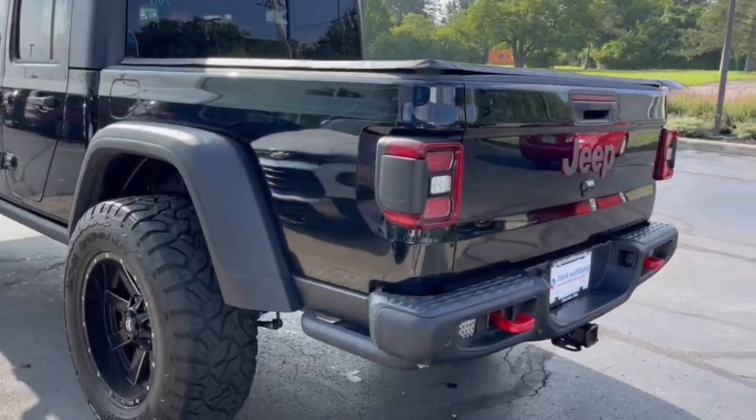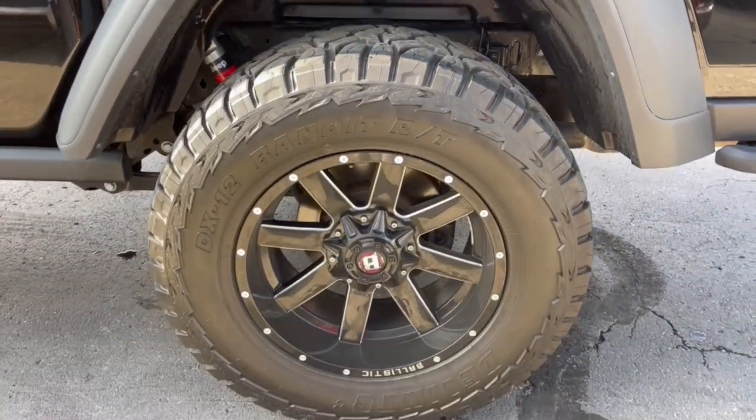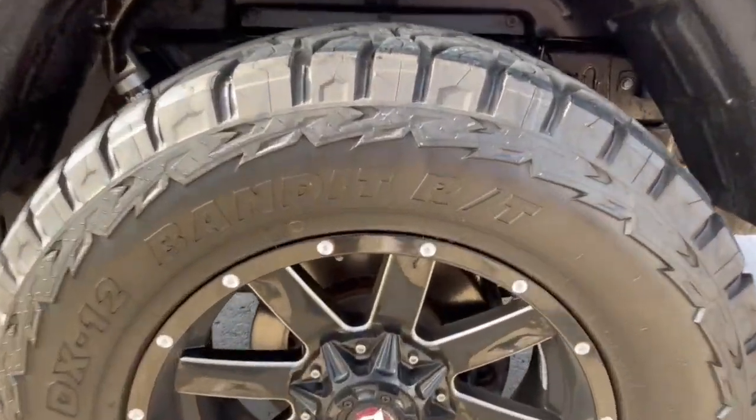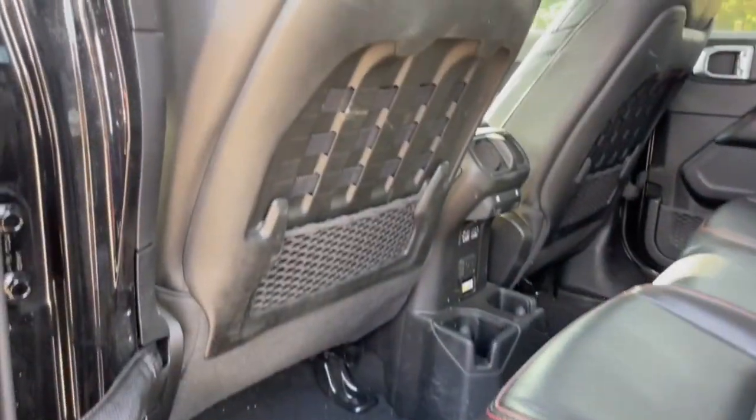These are just some of the great options this vehicle comes with: keyless entry, backup camera, fog lamps, keyless start, V6 cylinder engine, heated mirrors, remote engine start, satellite radio, four-wheel drive, and a premium sound system.